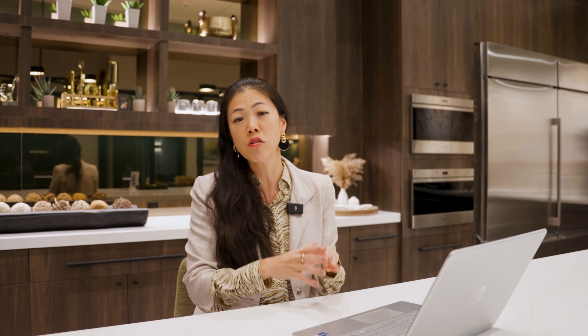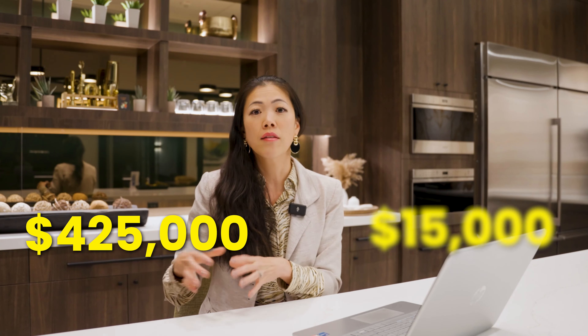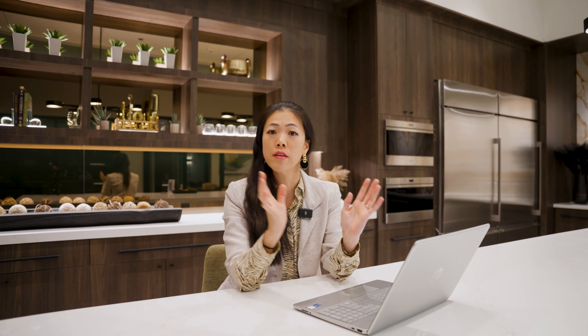For Ridgeline's first phase, there are six quick move-in homes and 19 to-be-built homes, with lot premiums ranging from $15,000 to $425,000. The highest lot premium represents the most desirable lot within the community. Moving on to High Rock: the first phase is all to-be-built with no quick move-ins — 19 homes total — and home site premiums ranging from $35,000 all the way to $1,080,000. That's a significant spread, from $35,000 to over a million dollars in lot premium.